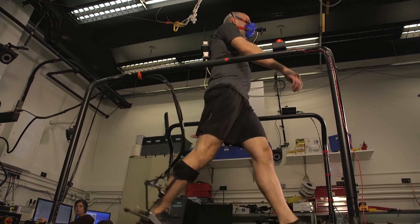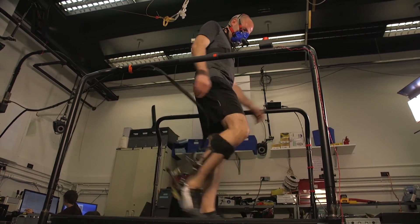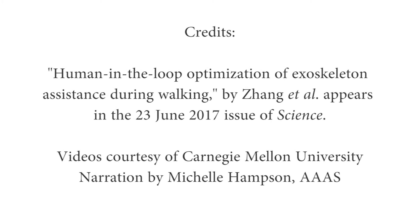Zhenzhenzhan and her team tested their optimization system on 11 volunteers. They found it helped to reduce their energy exertion by 24% on average compared to wearing the exoskeleton without any assistance.